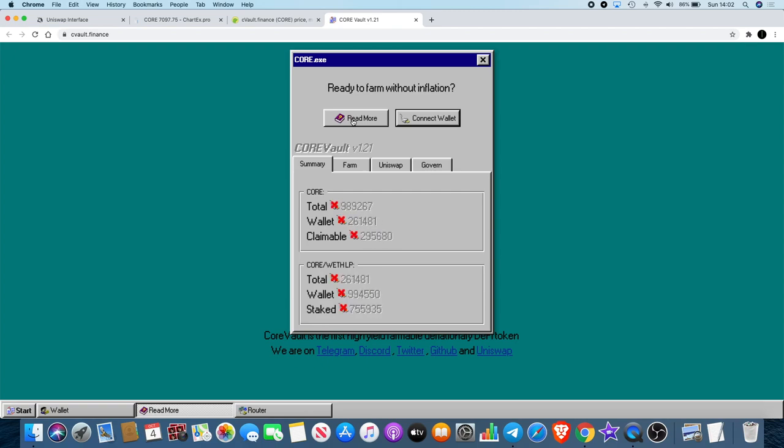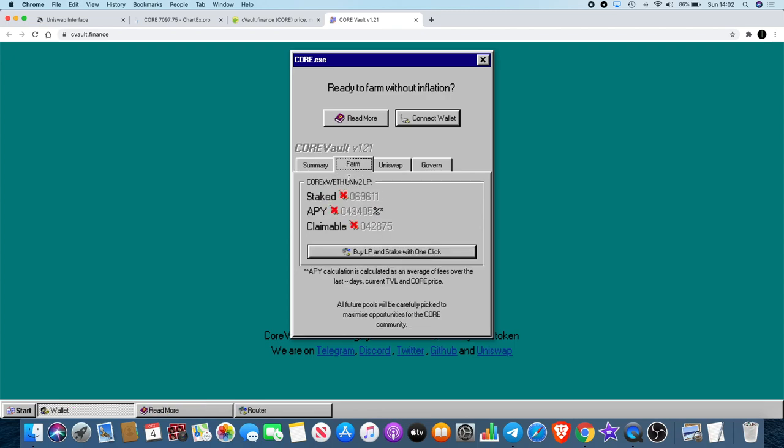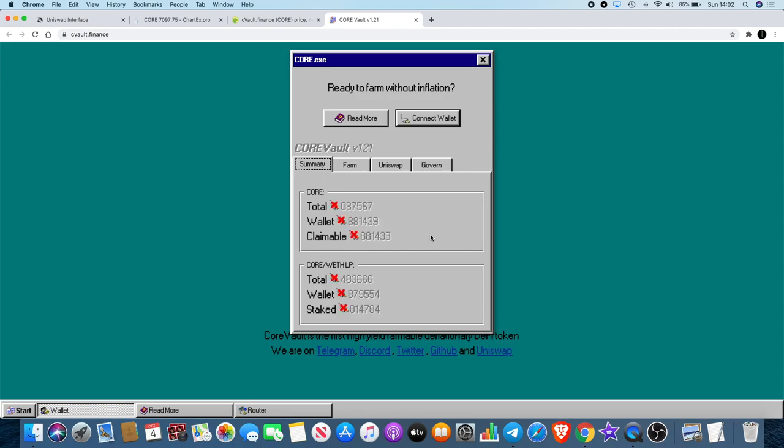Why I don't think this is a rug pull: it's almost impossible. If you stake and put your liquidity in, you actually cannot withdraw it. Some people like that, some don't. The fact that you can't take liquidity out — that's what this thing is designed for: add liquidity and farm tokens and dividends on it.